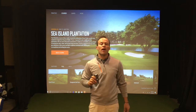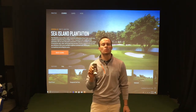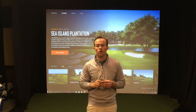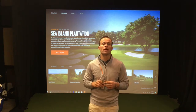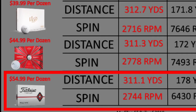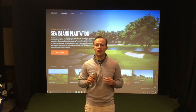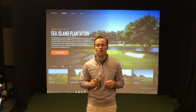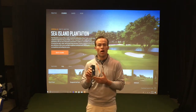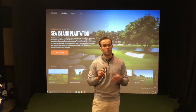My number five golf ball in 2019 is the new Titleist Pro V1X. Off the driver, I averaged 311.1 yards with 2,744 revolutions per minute of spin. Off the seven iron, I hit it 178 yards with 6,430 revolutions per minute of spin. Some contact issues I may have had would explain a little bit of those lower spin numbers with the Pro V1X.